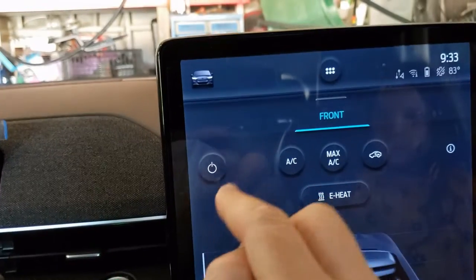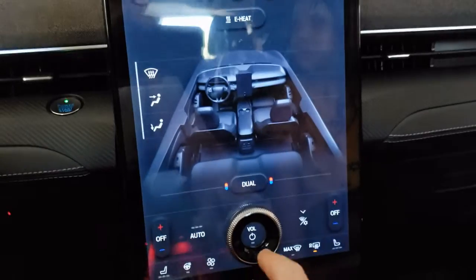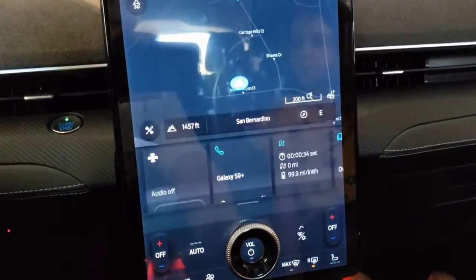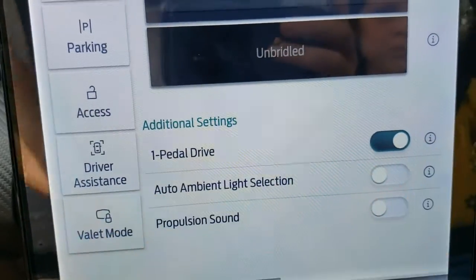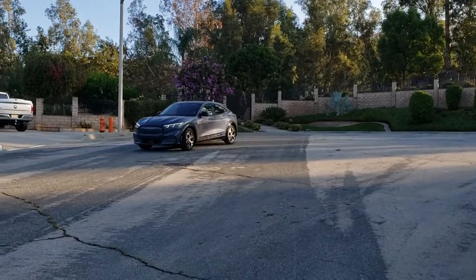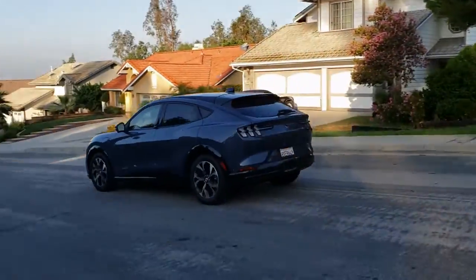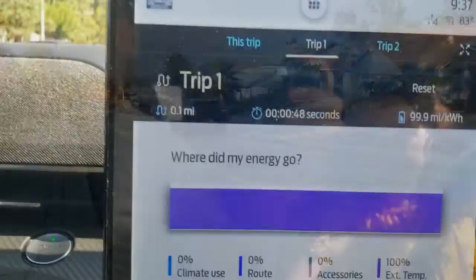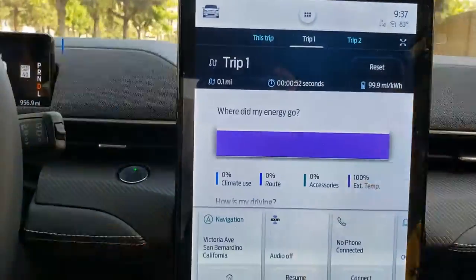We're going to have the AC off, the radio off, we're going to make sure we use eco-friendly whisper mode to drive, we're going to have one-pedal drive on to maximize regenerative braking, and needless to say, slow driving. This will help us maximize the range of the vehicle. Reset the trip counter and let's get going.